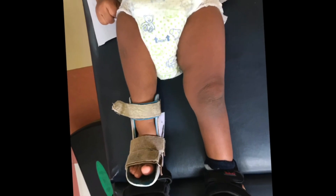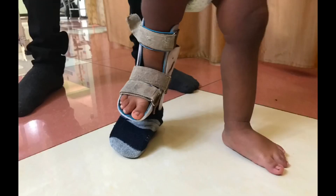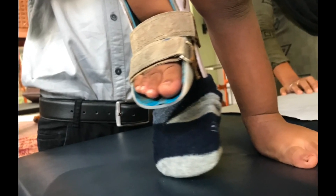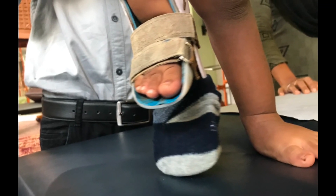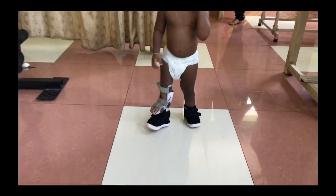In order to fix the problem and to make the baby walk normally, a special splint is attached to the shoe of the affected limb. With the support of the special splint, the baby is able to walk normally like other children. Here you are able to see the baby walk normally in the video.